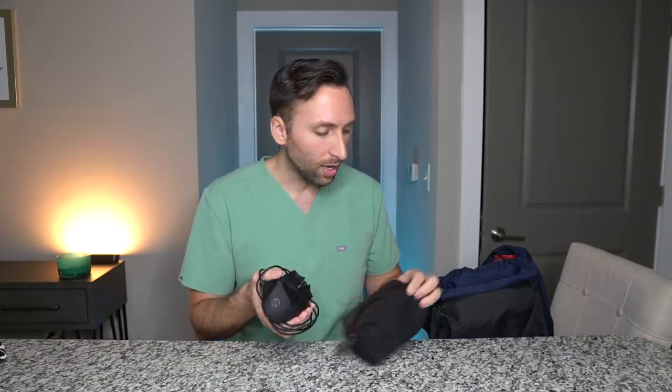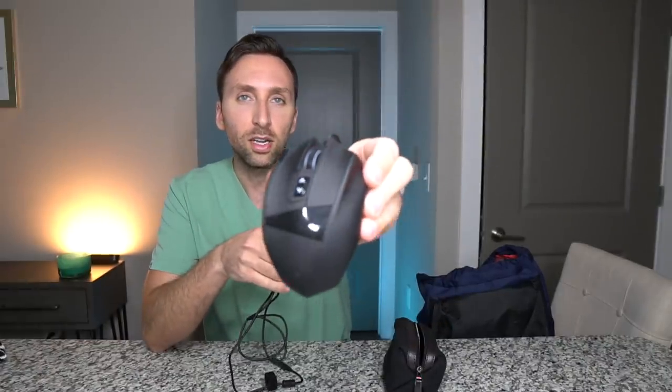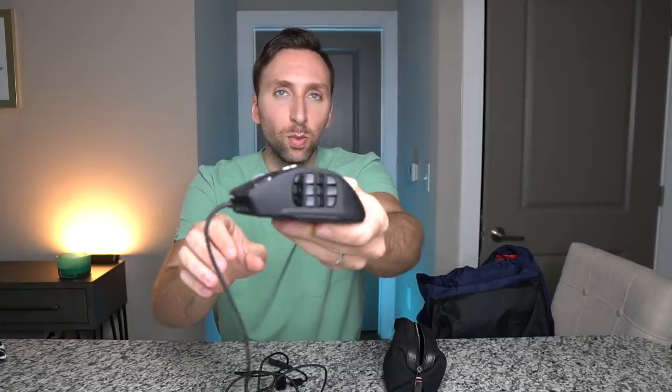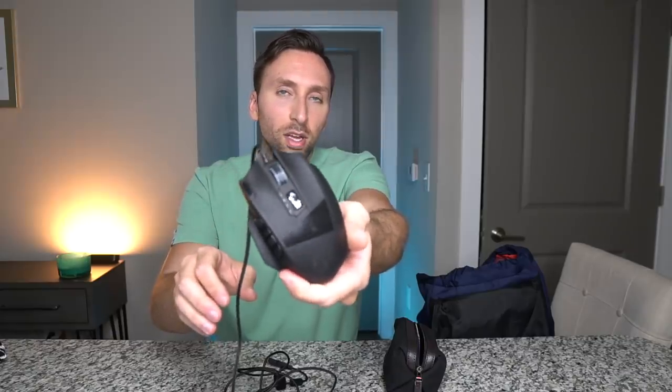Next up — I keep this in a special little case — this is the Utek mouse, which I've posted about on my Instagram. I love it. It has I think 12 programmable buttons on the side and a wheel on top. I'll probably do a whole review video on this because it's kind of changed my life. On diagnostic call you can just fly through studies way more efficiently than with a regular mouse. Comment below if you want me to do a full review on this mouse and why I love it in radiology.